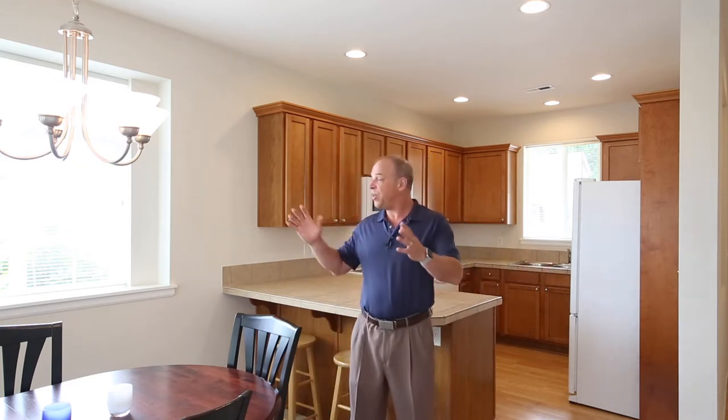Check out this beautiful kitchen. The bathrooms are gorgeous. The views are pretty, lots of light. This is a fabulous unit, and I know you're going to love it.